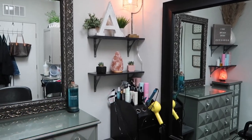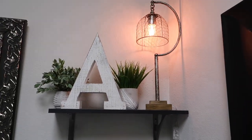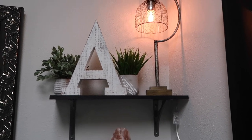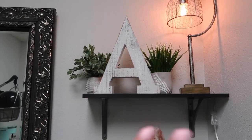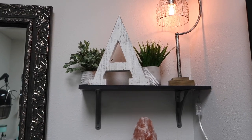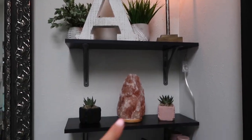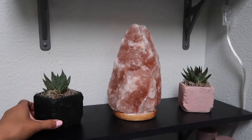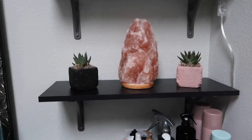On this side I just have my barbicide and then over here I have some cute little decorations. I got that lamp at Hobby Lobby — they had a sale on all their lamps and I really liked it, thought it was super cute. I have a couple of plants back there. I feel like I always have to have some greenery. I got it at Hobby Lobby a long time ago — I had it in my very first studio but I kept it and put it right there along with another Himalayan salt lamp. These little aloe veras I got at Sprouts — I saw them one day grocery shopping and thought they were super cute.